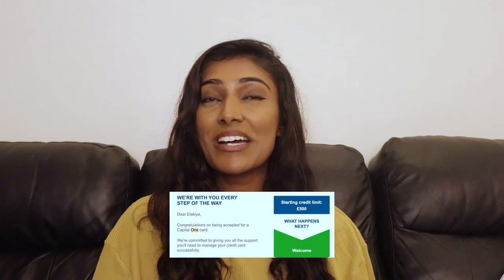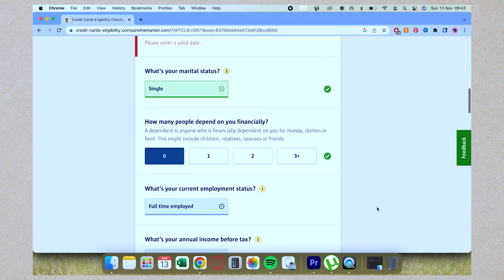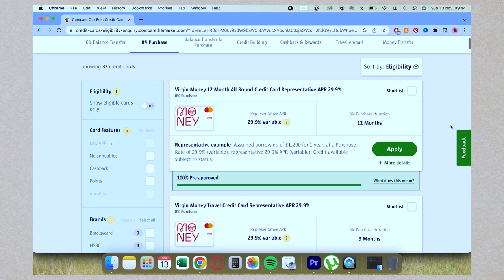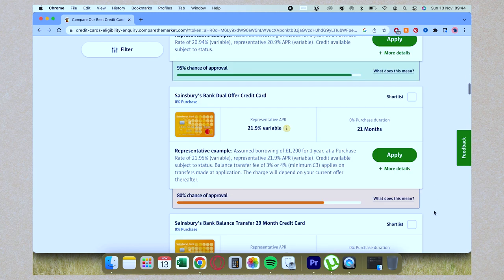When applying for new credit cards, don't just apply for any card — check what you're actually eligible for first. When I was at uni I wasn't eligible for much; my first credit card was Capital One with a limit of around £500. Use eligibility search engines: enter your details and financial situation honestly, and they'll match you to cards you're likely to be approved for. They usually show a percentage — when I applied for my Capital One it showed around 90% approval likelihood, and I was approved.